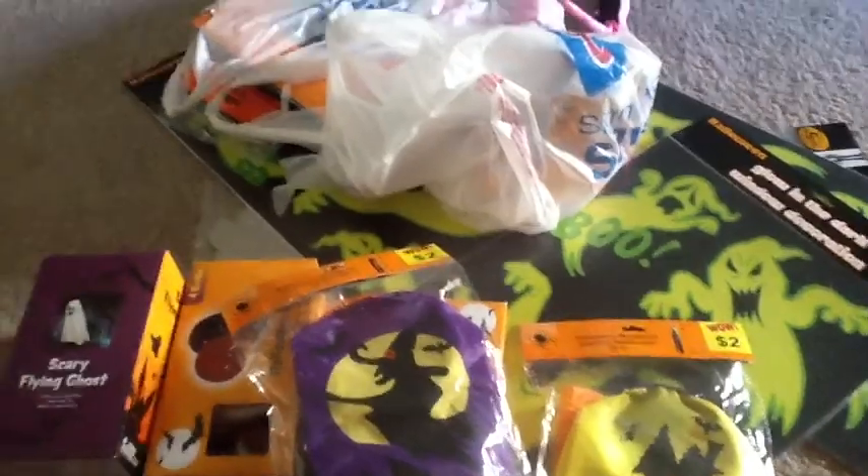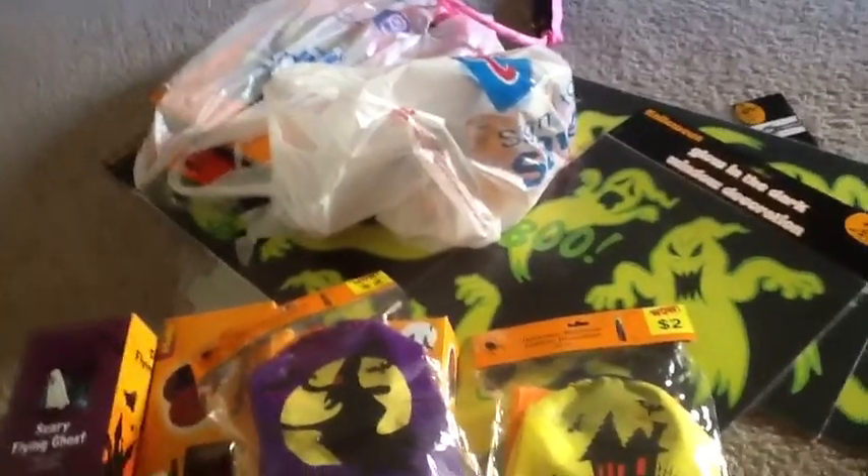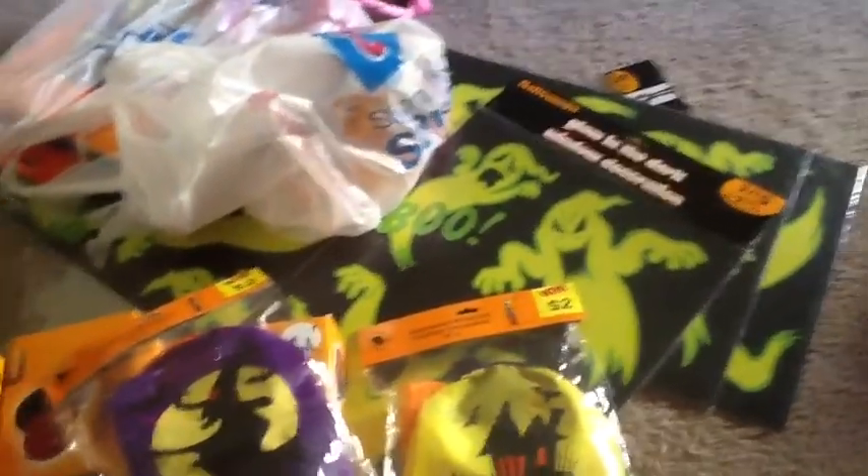Hey everyone, this is going to be like a — I wouldn't even call it, I don't know — I guess you could say a Halloween haul or something, but I just thought it was more like cute little ideas that maybe you guys might have, just something cheap to go ahead and put up for Halloween. This year I'm running late on everything.